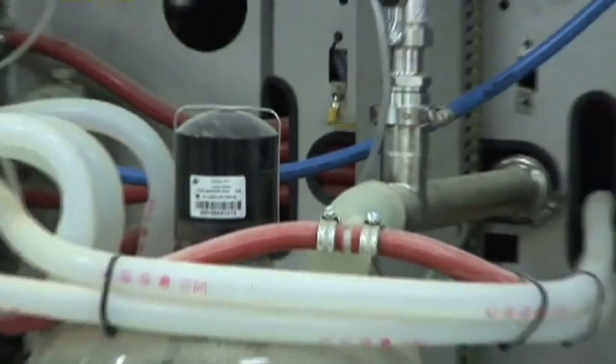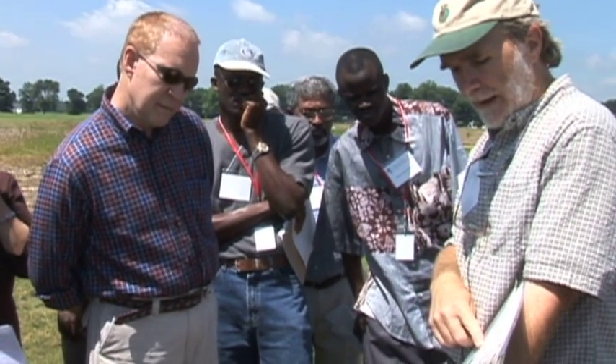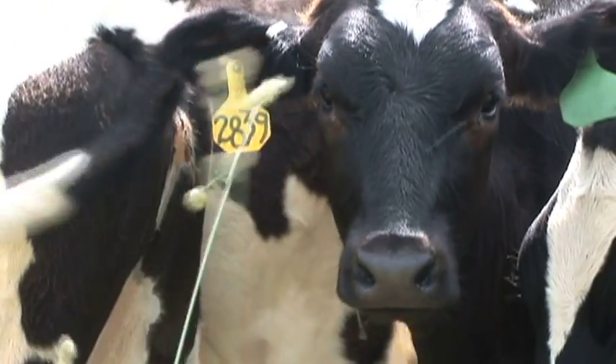The new Kellogg Biological Station pasture-based dairy facility builds on the strong tradition of ecological research, including the station's row crop, dairy, and biofuel production studies.